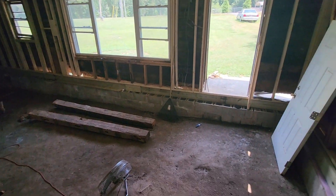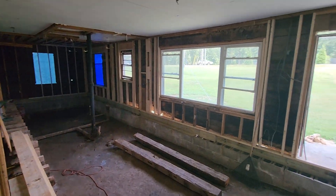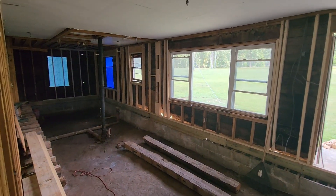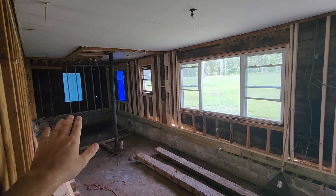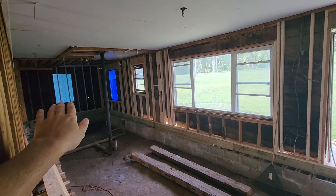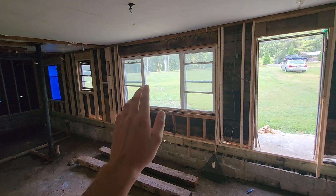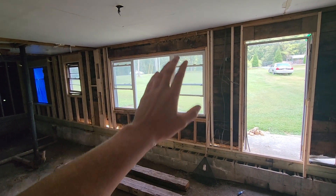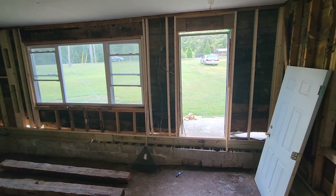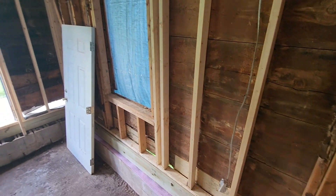As you can see, ripped out everything — absolutely nothing on this side of the house. Just went ahead and replaced everything. I think in my last video nothing was holding up this side of the wall, so got all new lumber. It's all nice and supported. We're going to redo this whole window area. Everything is nice and level and it's looking good.